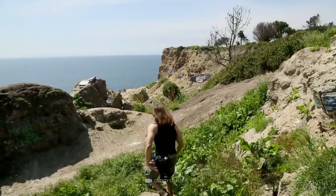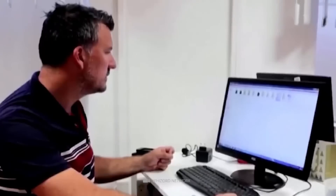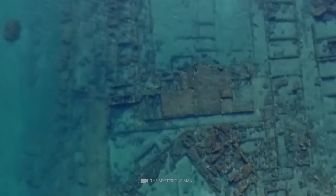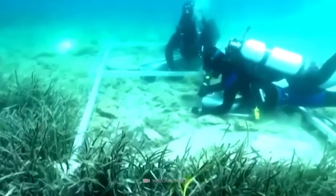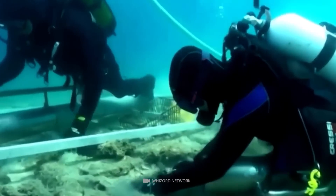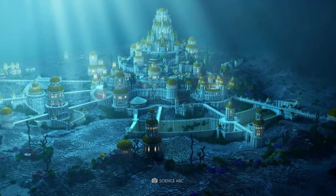Sunken City: Not every archaeological discovery is the result of years of targeted searching — some finds are more or less accidental. This is the case with an approximately 6,000-year-old coastal town rediscovered in Croatia. When researcher Mate Parica scrutinized satellite imagery of the relevant coastline, he came across a mysterious region off the port town of Korčula. A professional diving team confirmed these are the sunken remains of a Neolithic settlement built around 4500 BC, swallowed by rising sea levels. Researchers also found stone tools, pottery fragments, and wall remains.